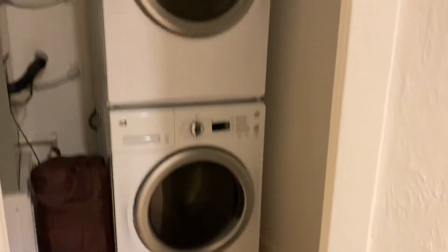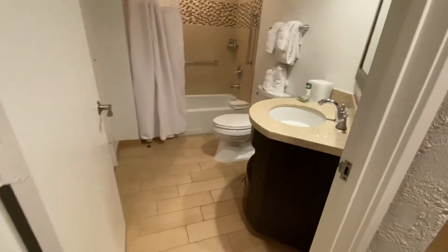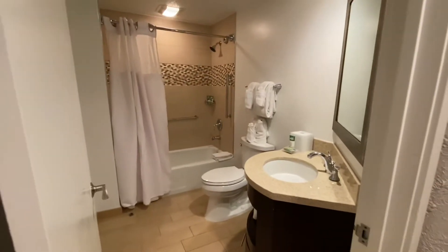So as you walk in, you have the washer and dryer right here to the left. It looks like a windy little hallway going on here. But to the right here is your guest bathroom as well as a tub.